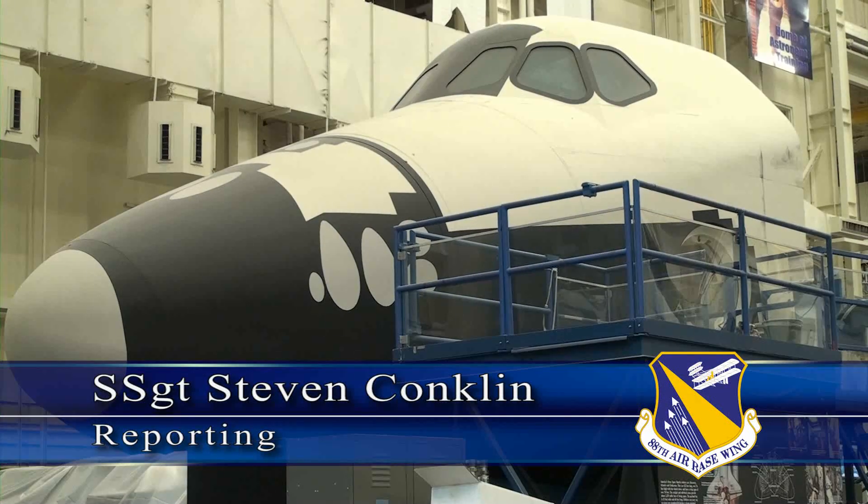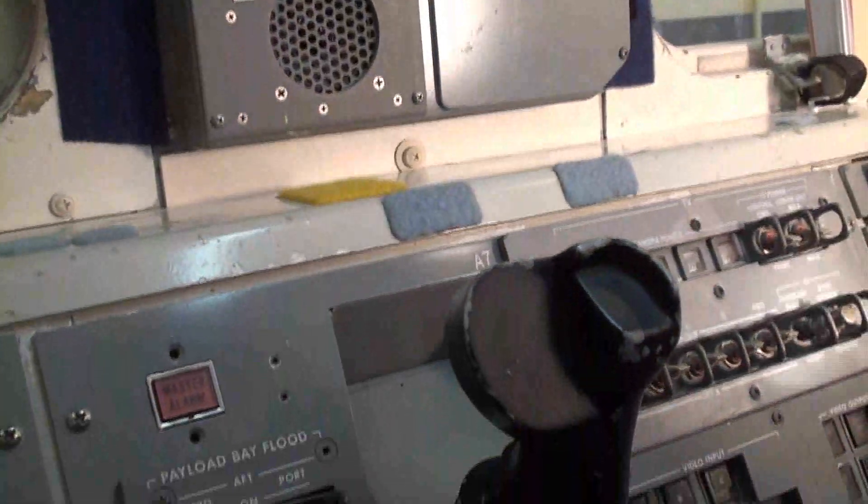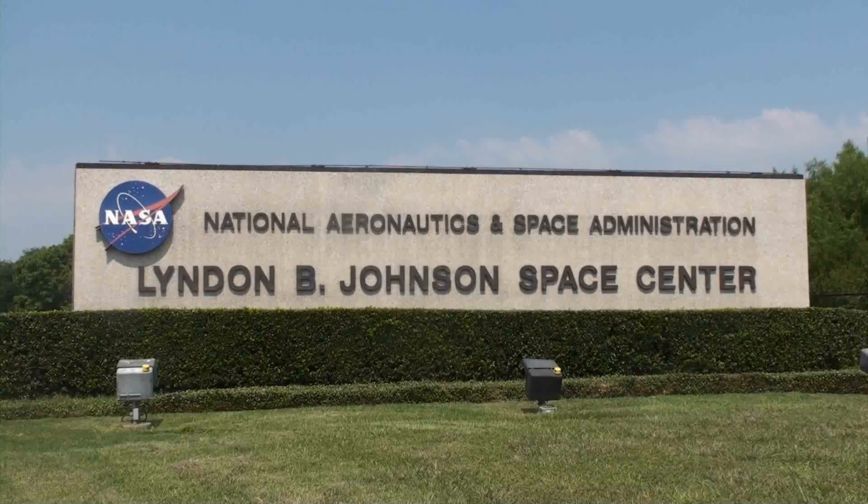From the outside, this machine appears to be a well-preserved museum exhibit. But as you enter it, you begin to see the years of wear and tear it has endured from training astronauts at the Johnson Space Center in Houston, Texas.